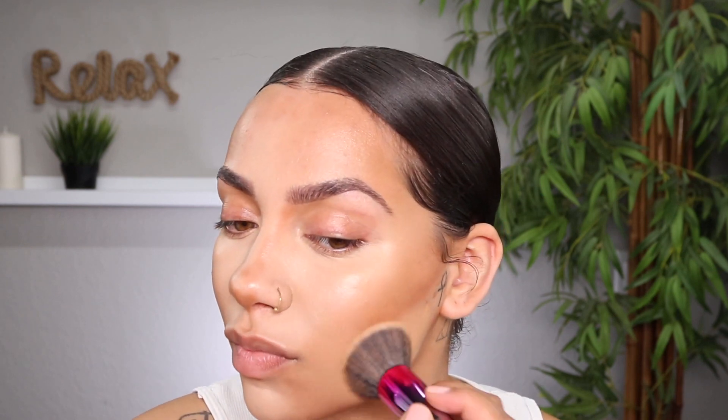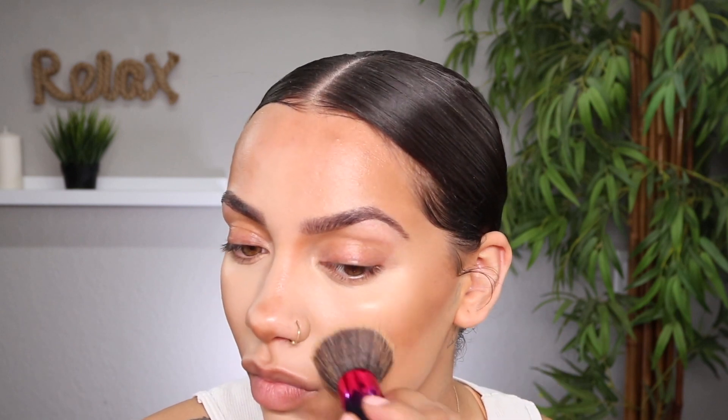Do you guys see the difference? Here we are, here we're not — I'm just saying. Now I'm going to move on to foundation. I'm using my Tom Ford waterproof foundation in the shade Tawny. My breakouts are on this side but I feel like this side looks so much better than the other side — can you guys tell?